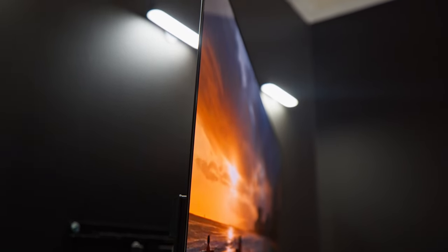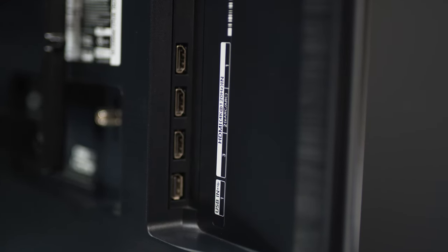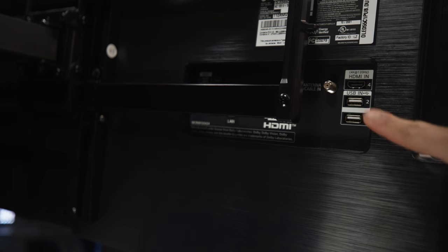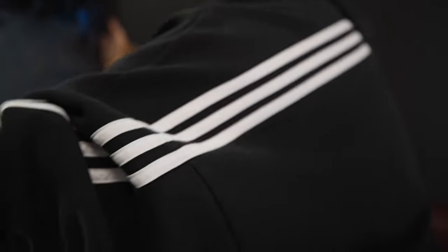Moving on into the specifics of the LG C1, let's talk about the input and output. The back of the TV has four HDMI 2.1 inputs with HDCP 2.2 compatibility. One of the HDMI inputs also supports eARC, and all of the HDMI ports support 4K at 120 hertz. In addition to HDMI, there are also inputs for an ethernet cable, an optical digital audio out, three USB 2.0 ports, and cable in.